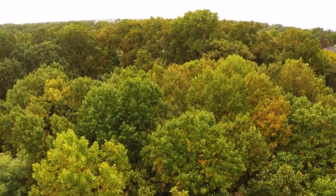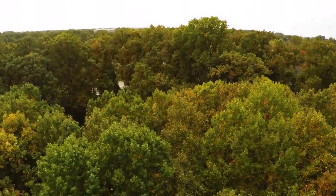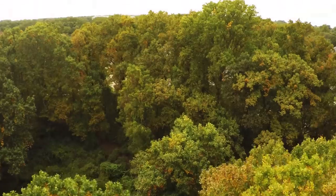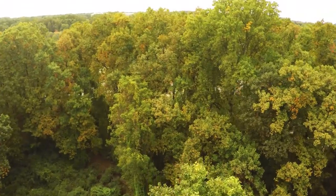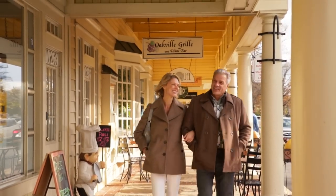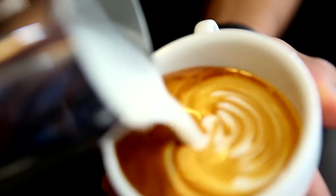Grosvenor Heights is a 35-acre property nestled in the heart of Bethesda, but it really feels like you're in an oasis, surrounded by trees, surrounded by the historic setting. You just don't find properties like this, so well located in the heart of Bethesda anymore.